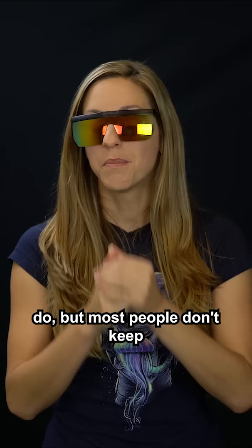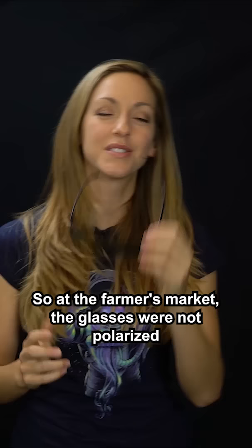But most people don't keep polarizing filters in their purse. I do. So at the farmer's market, the glasses were not polarized.